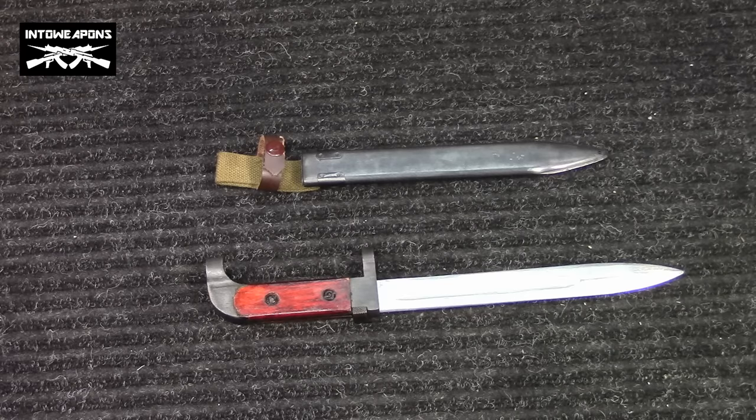Unfortunately, I don't have any rifles that this particular bayonet will work on. This is again for a milled AK-47. It's got to have that special lug on there. Hopefully someday I will, but you never know.